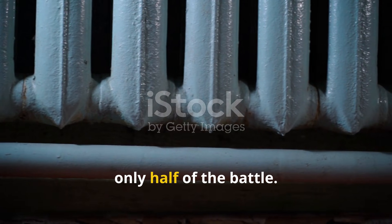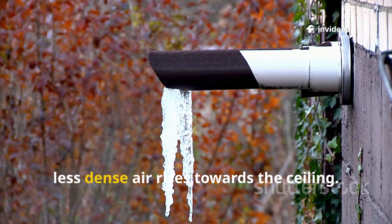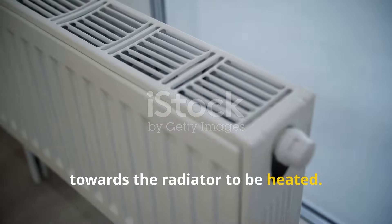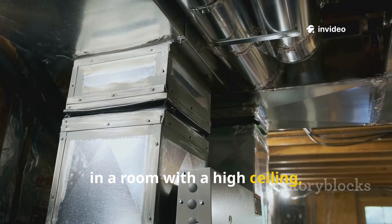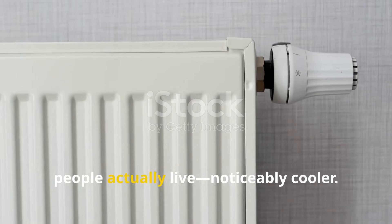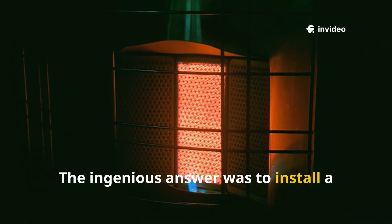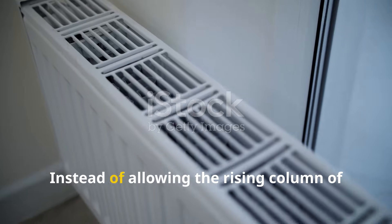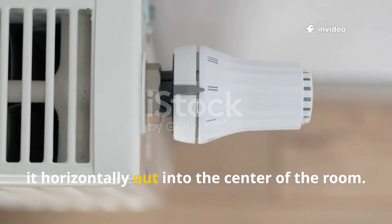Reflecting heat back into the room was only half of the battle. The other part of the radiator's function is convection. The radiator heats the air directly around it; this warmer, less dense air rises toward the ceiling. As it does, it pulls cooler, denser air from the floor level in toward the radiator to be heated, creating a natural circulation of air in the room. However, in a room with a high ceiling, a lot of that wonderfully warm air would just pool up near the top, leaving the lower part of the room — where people actually live — noticeably cooler. The ingenious answer was to install a simple shelf just a few inches above the top of the radiator. This shelf acted as an airflow guide: instead of allowing the rising column of hot air to go straight up to the ceiling, the shelf blocked its path and redirected it horizontally out into the center of the room.